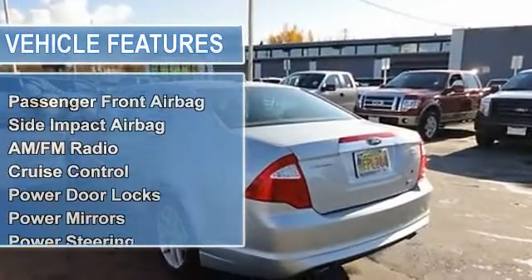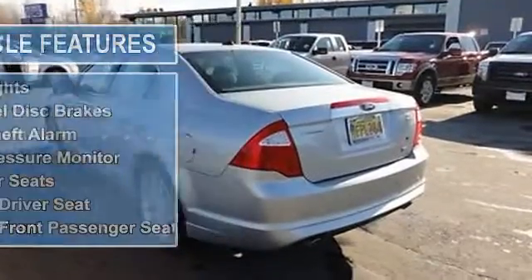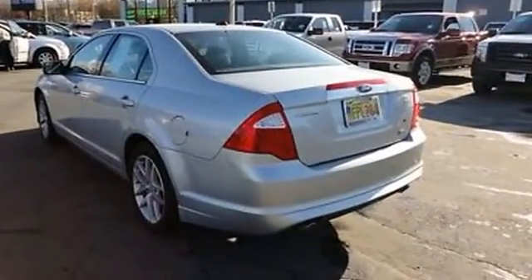AM-FM radio, auto dimming rearview mirror, cruise control, power door locks, power mirrors, power steering, power windows.